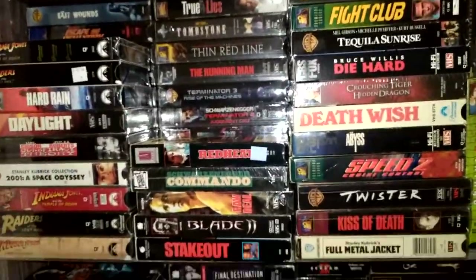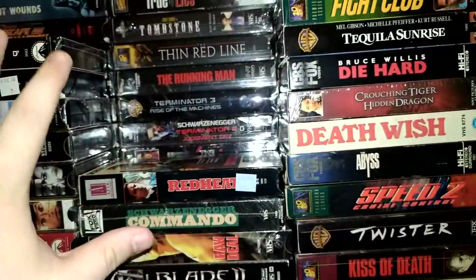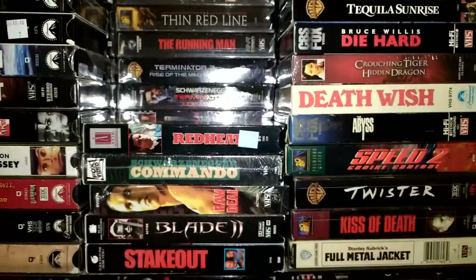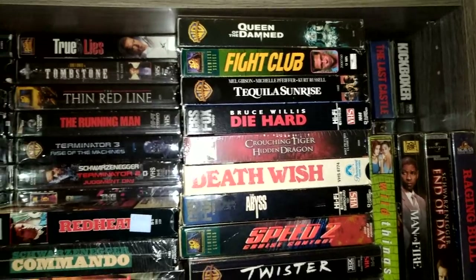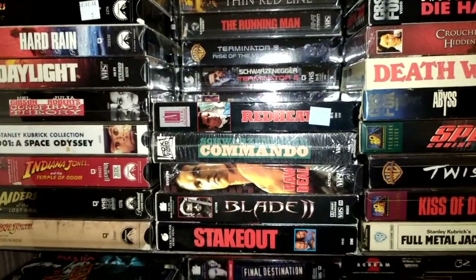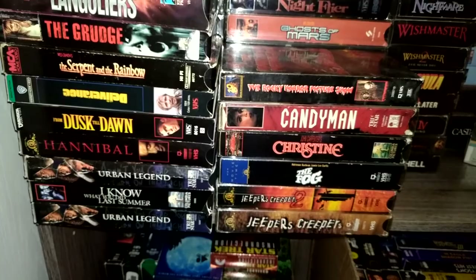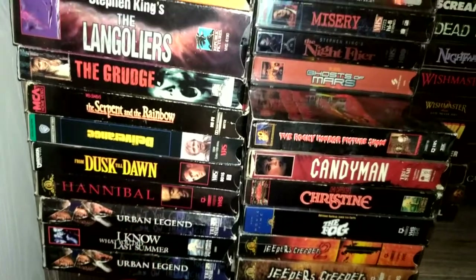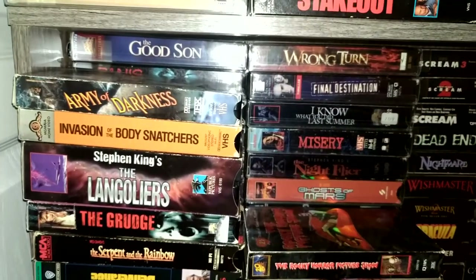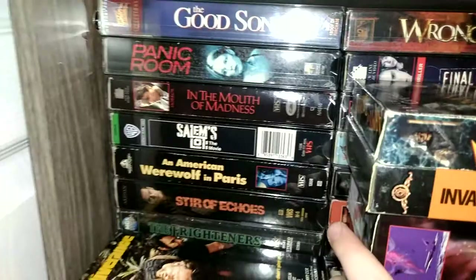Down here are my action films — slammed in there. There's got to be about four rows, so probably around 150 movies on this shelf. Then we move down and here are all my horror films. Got some good ones in there, a couple of duplicates like Urban Legend — I'll probably pull one out and sell it.